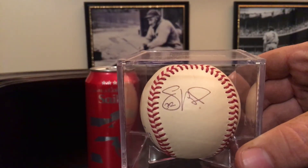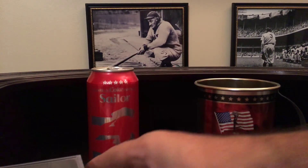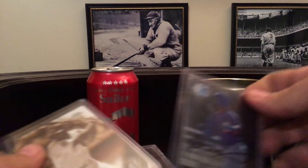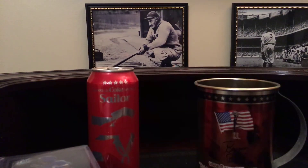And this is an in-person auto on a baseball from Jason Hayward. He should have signed on the sweet spot, but people don't seem to like signing on the sweet spot too much anymore. Anyway, that's the three pieces.